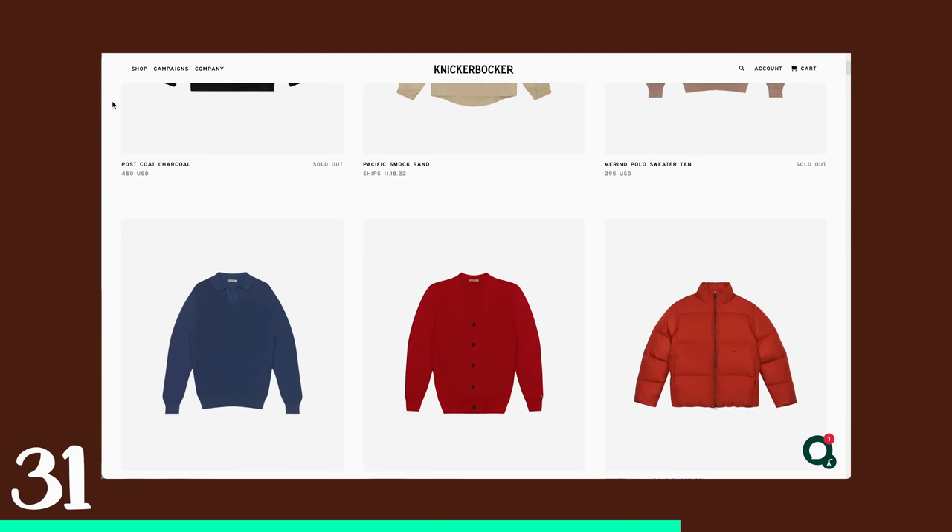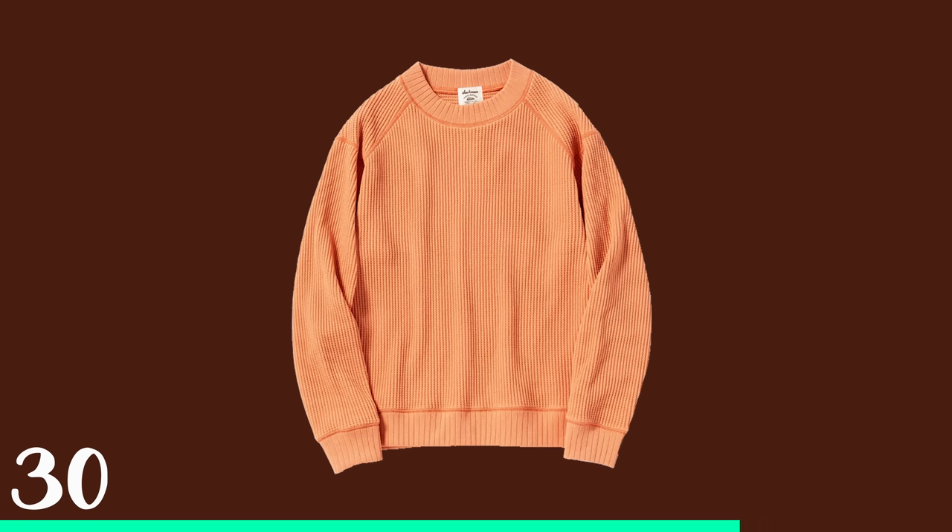I drive by their flagship store every single day. Their crew sweatshirt — my neighbor Chris has one, it's amazing. The color is beautiful, the texture, the fabric, everything about it I highly recommend. A waffle crew neck from Jackman in apricot — I think the color is brilliant, heavy, sexy.